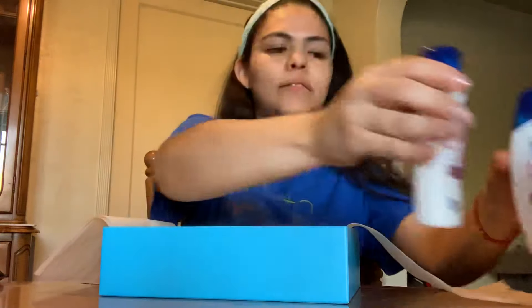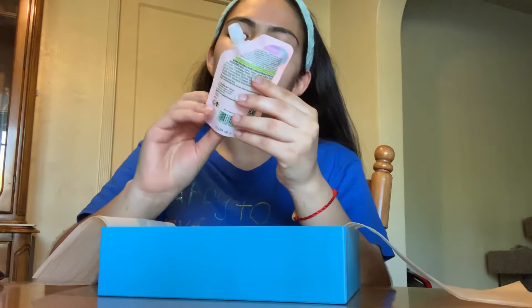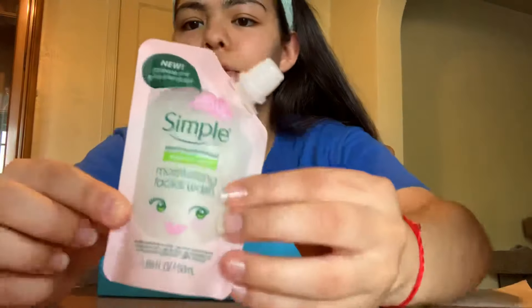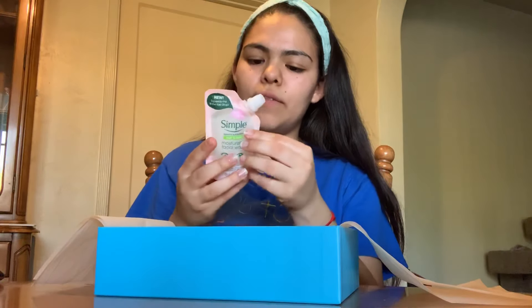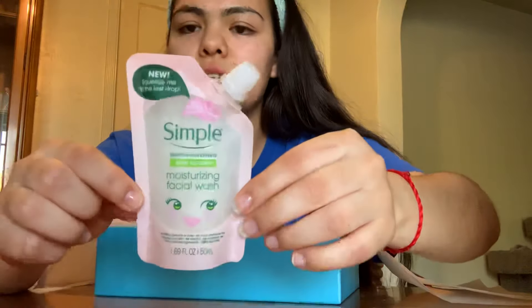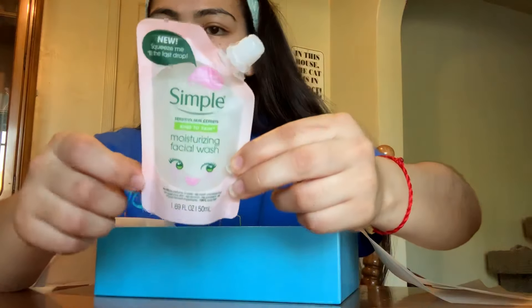Next I see a Simple Sensitive Skin moisturizing facial wash. It's really cute — there's a little smiley face on it and it comes in a little squeezy bag, which I've never seen before. I'm not sure if this is just a sample or if this is how they actually sell it, or if it's a travel size.